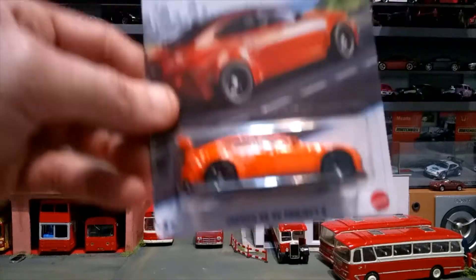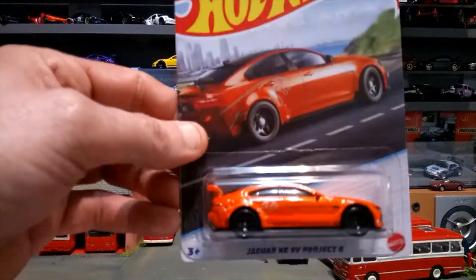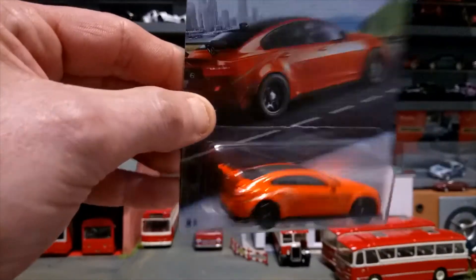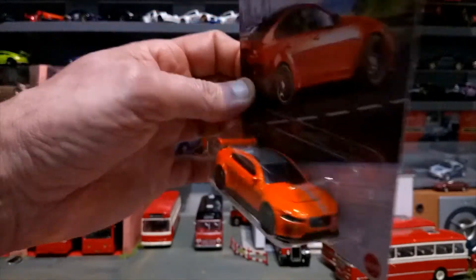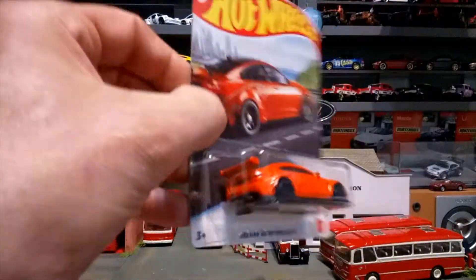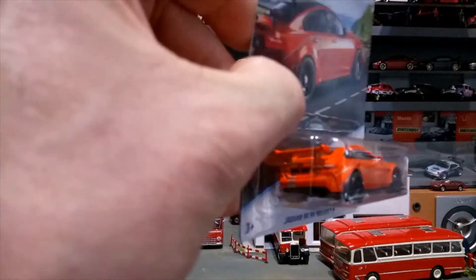Next one up, another Jaguar Project 8 in a nice tangerine orange — very nice carbon roof, nice silver stripe, lovely detail on these Jaguars front and rear decals. Happy to have that one.